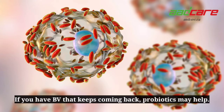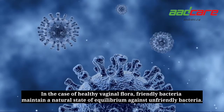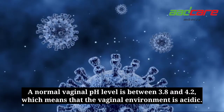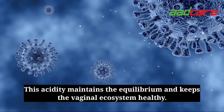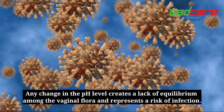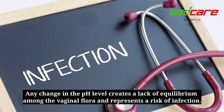If you have BV that keeps coming back, probiotics may help. In the case of healthy vaginal flora, friendly bacteria maintain a natural state of equilibrium against unfriendly bacteria. A normal vaginal pH level is between 3.8 and 4.2, which means the vaginal environment is acidic. This acidity maintains the equilibrium and keeps the vaginal ecosystem healthy. Any change in the pH level creates a lack of equilibrium among the vaginal flora and represents a risk of infection.